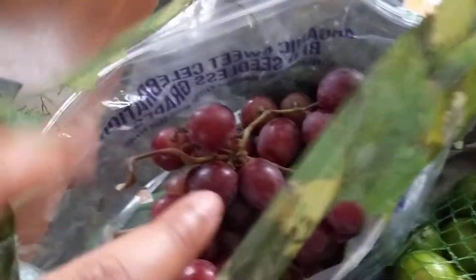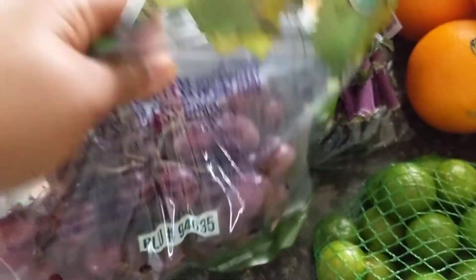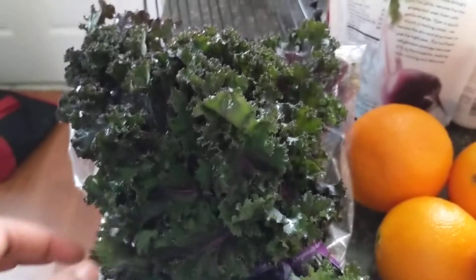And some veggies — I finally found organic grapes. These are red grapes. It's a pretty small amount and it was like $8. So definitely another splurge, but I just have been missing grapes so much. And then I got some red curly kale, which is so delicious. I'm going to make a massaged kale salad with this.